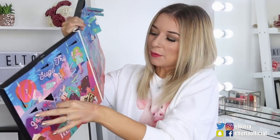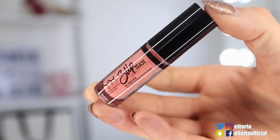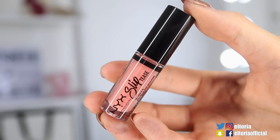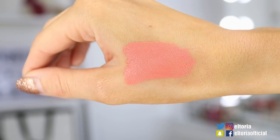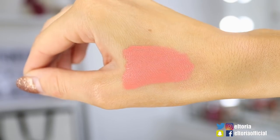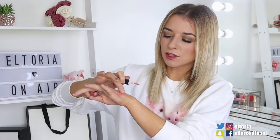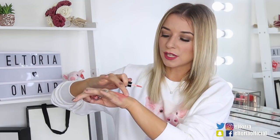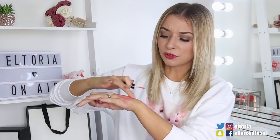Door number 10, we've got another lip item. Here we've got the NYX Slip Tease — a full colour lip oil in the shade Poppin'. This actually has a lot of colour to it. It does feel slightly more oily to pop on as opposed to some of the others, which tells me it's got a lot of moisture. So if you suffer from very dry, chapped lips, then this is a colour to go for.